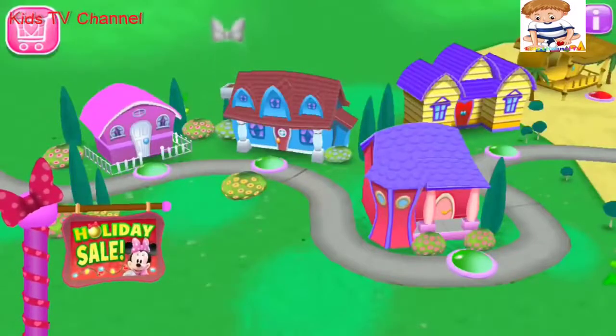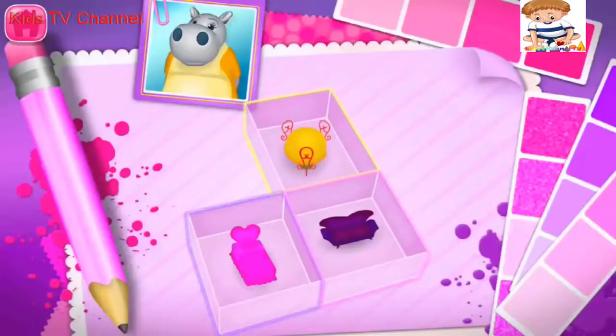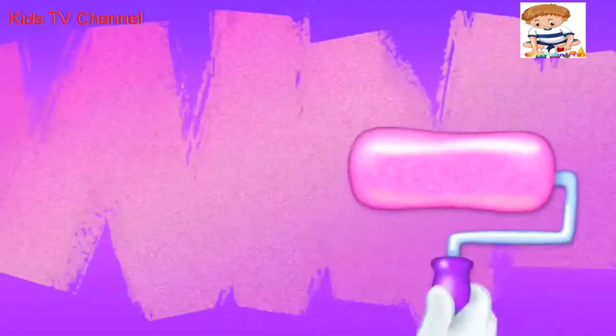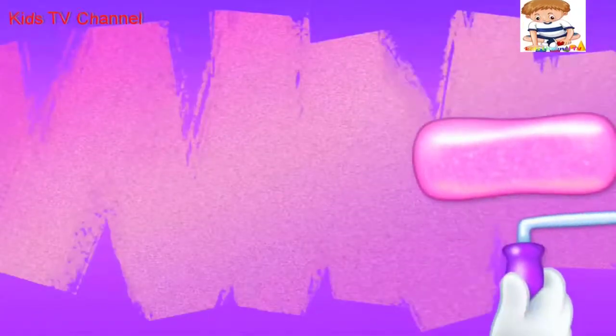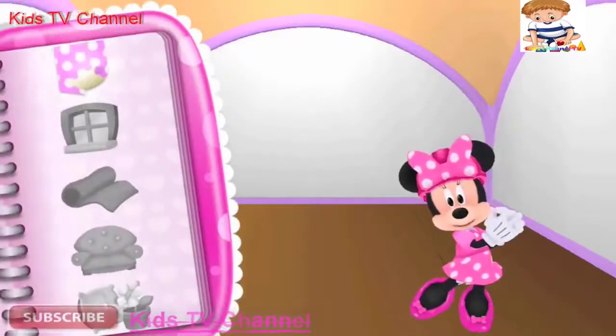Welcome back! Where would you like to go next? I'm so excited! And this is our first client. The blueprint shows which rooms she'd like our help with. Choose a room you'd like to decorate. That room definitely needs a makeover. Now, what will we be doing today?